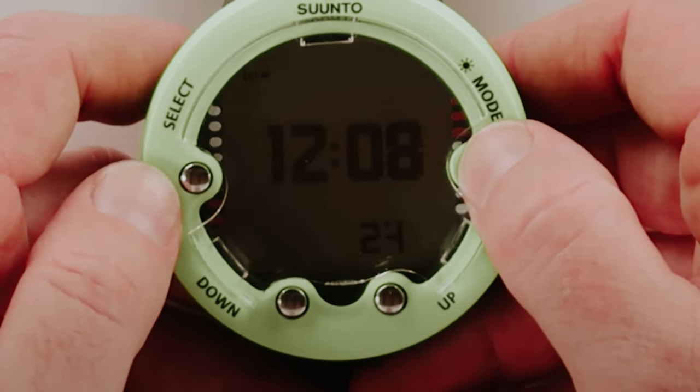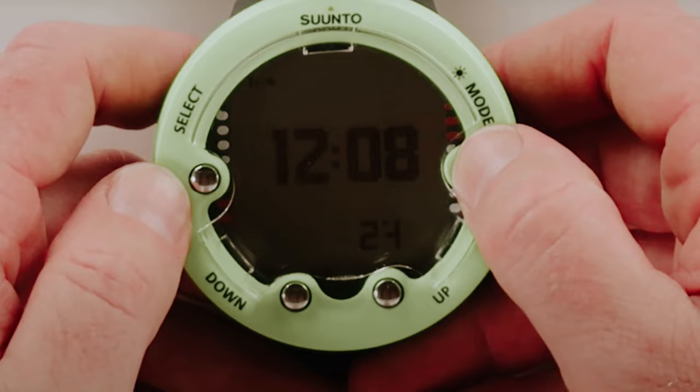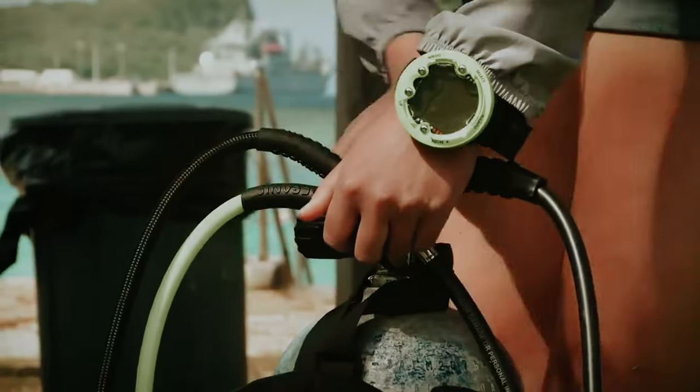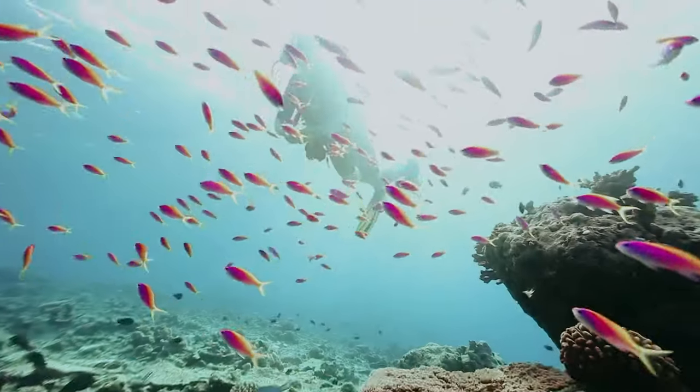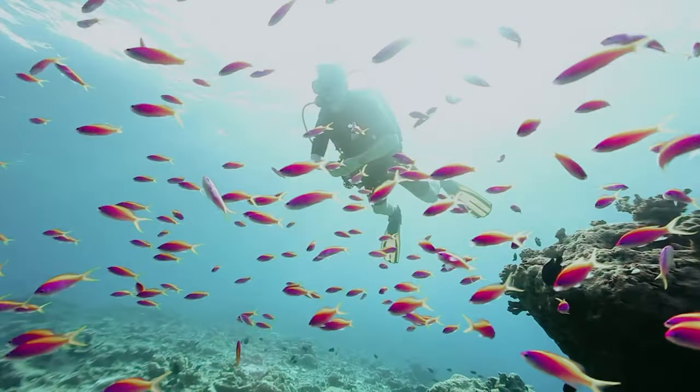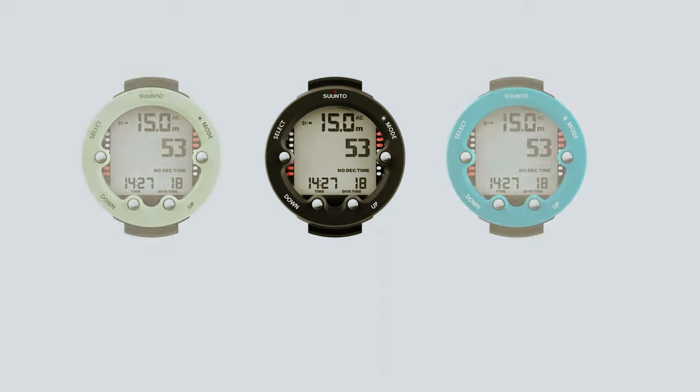Overall, the Suunto Zupnovo Wrist Scuba Diving Computer is a versatile and user-friendly device that delivers on performance and functionality. Whether you're a beginner or experienced diver, this computer is a valuable tool that can enhance your underwater adventures.